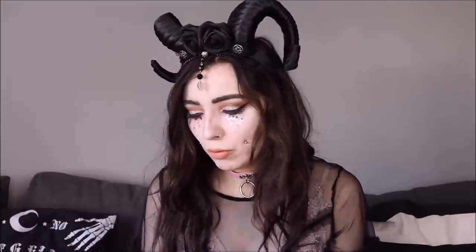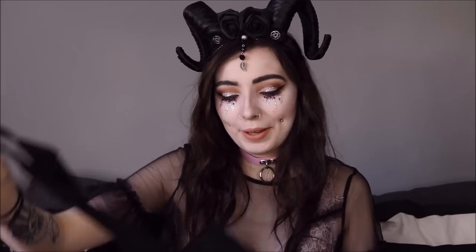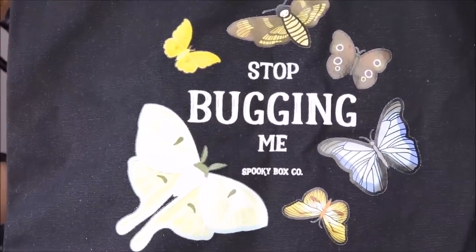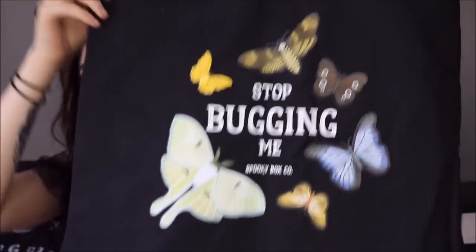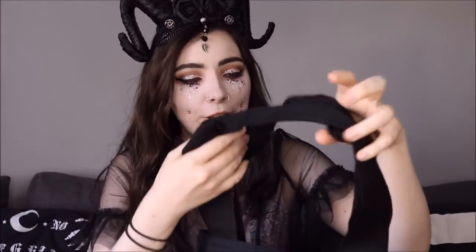Next up — oh my god, it looks like a bag! Oh my god, this is too cute. So it's a giant tote bag — this is like the size of it. This is so good because at the moment I am refraining from using plastic bags when I don't have to. We all know there's a whole crisis going on with the amount of plastic we use and waste, so I'm all for reusable shopping bags. And this one says 'Stop Bugging Me' — oh my god, how adorable is that!